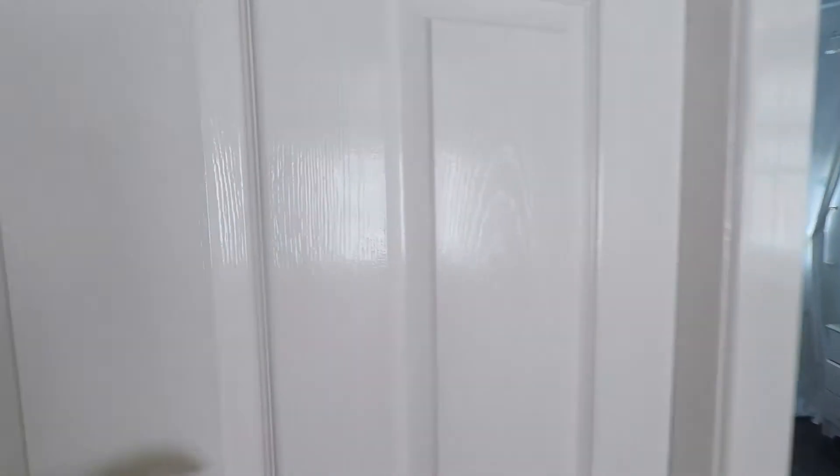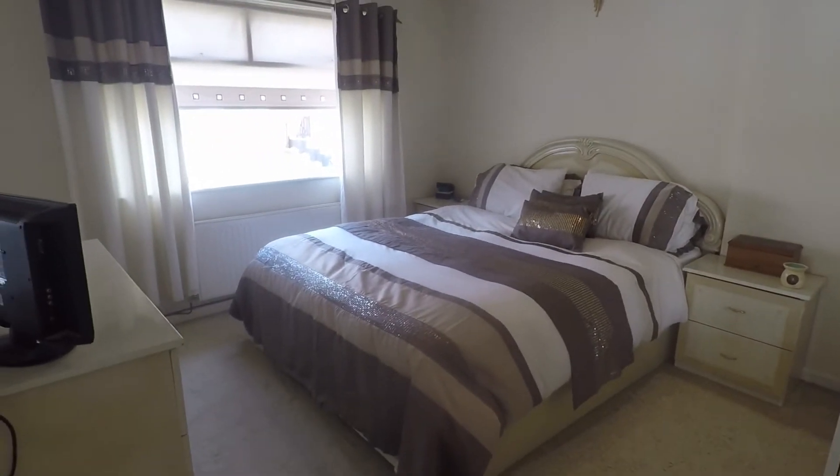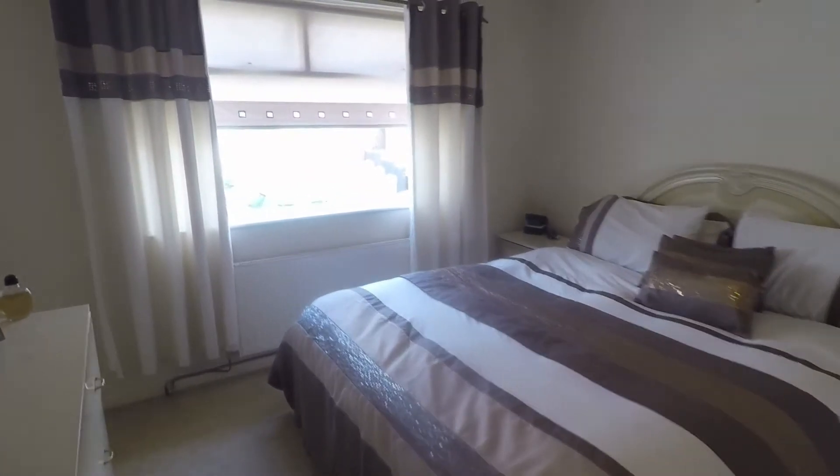The master bedroom is situated at the front of the property and is a good size double room.